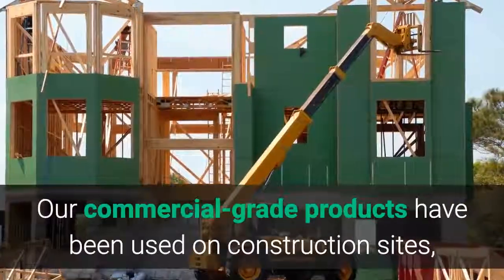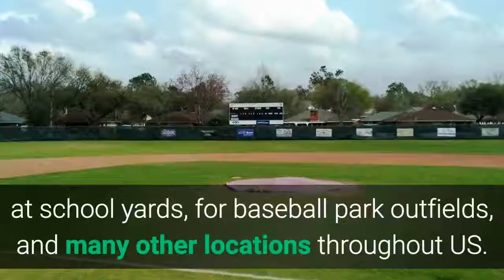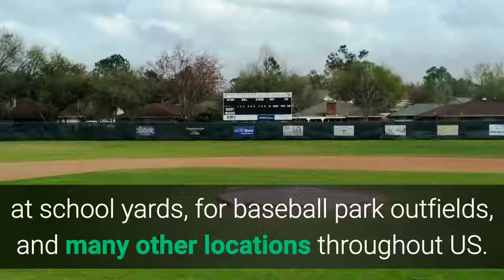Our commercial grade products have been used on construction sites, at schoolyards, for baseball park outfields, and many other locations throughout the United States.